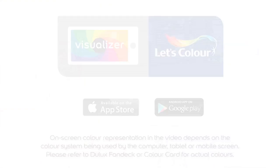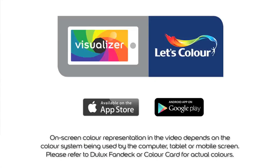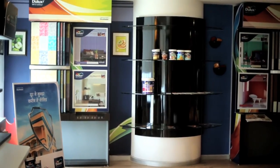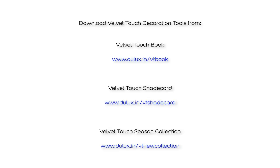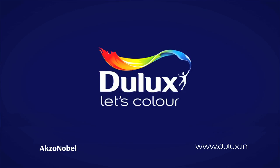Just download the app on your smartphone, available on Android and iOS. For more information, walk into your nearest Dulux Decorator Centre or log on to Dulux.in.